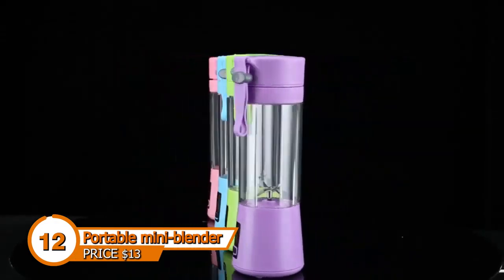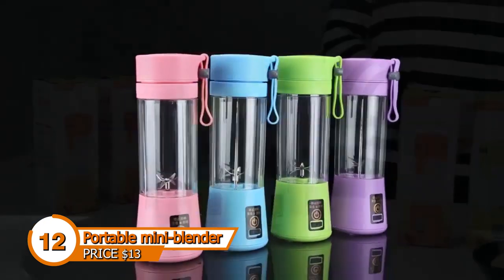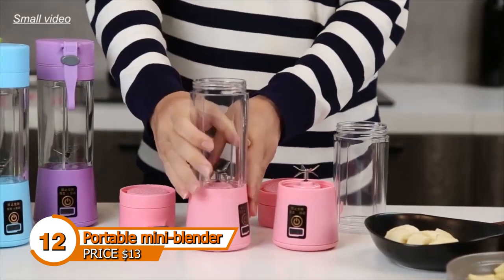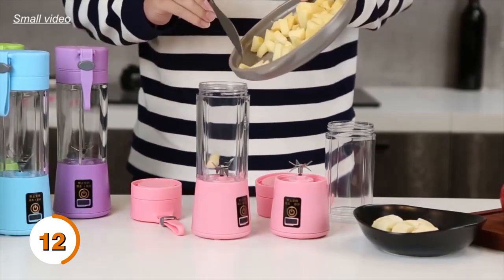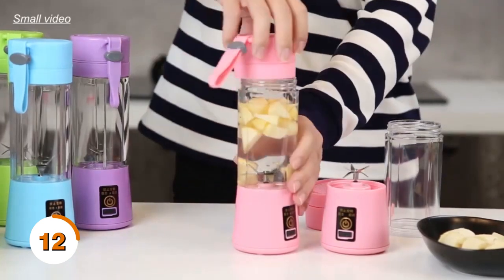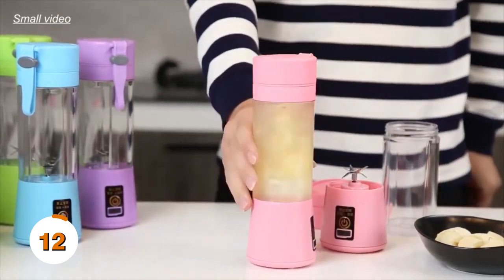With this transportable mini blender, the kitchen can come to you if you need more time to get to it. Ideal for quickly blending fresh smoothies in the morning, they are often rechargeable. Some models even have additional features such as a built-in battery or USB charging. The size and capacity of the portable mini blender will determine how much you can blend at one time. If you plan to use it to make small smoothies or protein shakes, a smaller capacity blender is suitable.